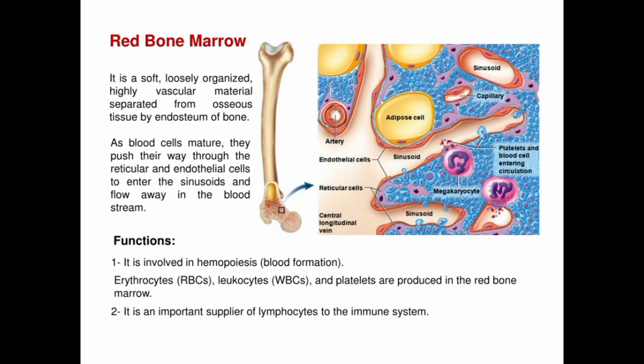Red bone marrow is also very sensitive to radiation and chemotherapy, which can damage or destroy the bone marrow cells, leading to a decrease in blood cell production and potentially life-threatening conditions.